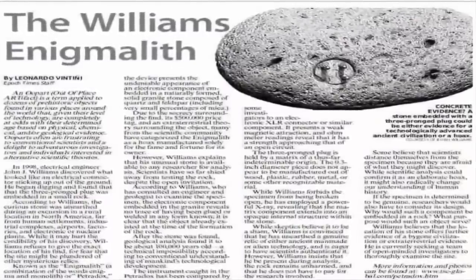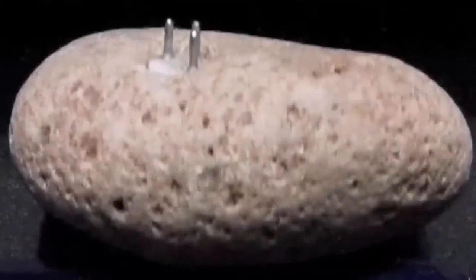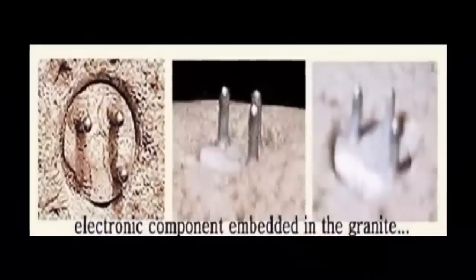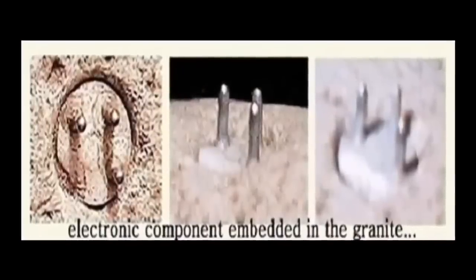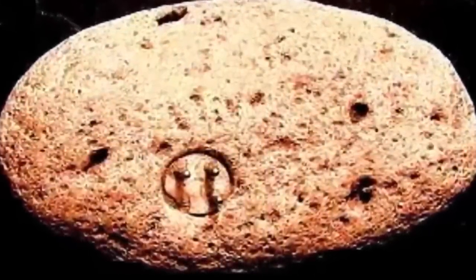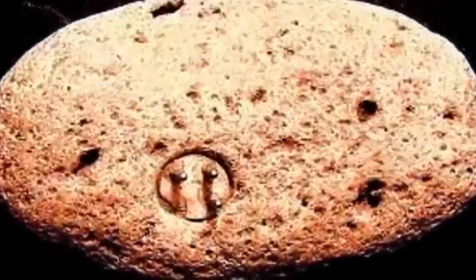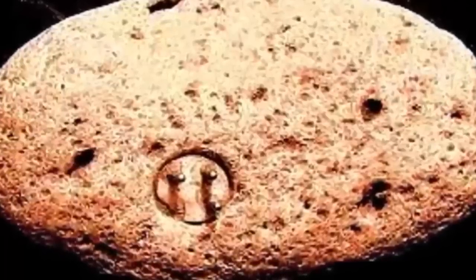Thanks to John's protective nature, the Enigmalith — also known as the Petrodox — is still in the public arena. It is a device with the undeniable aspect of an electrical component, embedded in solid granite composed of quartz and feldspar with small traces of mica. Williams has received offers up to half a million dollars for the device, but he refuses to sell it. He has stated the artifact is available to any researchers for analysis. According to studies, the Petrodox is not an accretion, concretion, pumice, or a fossil. It does not contain any known resins, cement, glues, adhesives, limestone, mortar, or other binding agents.